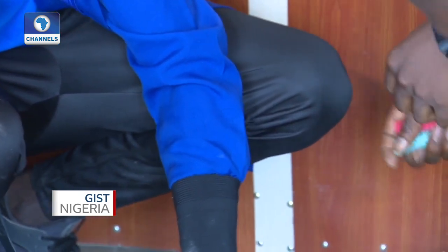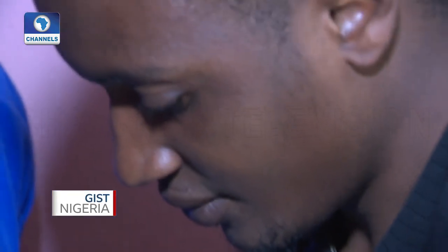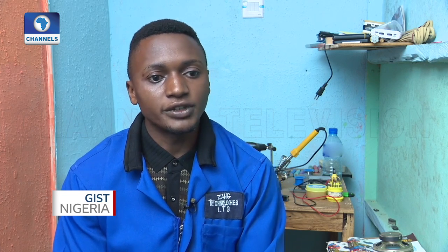In my secondary school, they shuffled students based on performances on subjects, so I was sent to social science. But my passion was to go into the science class. I insisted on going to science class but I could not be placed there, so I read science on my own because of the passion. I like solving real-life challenges.